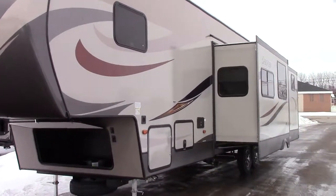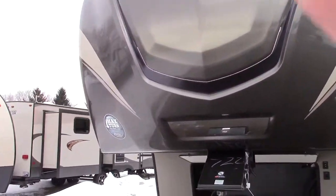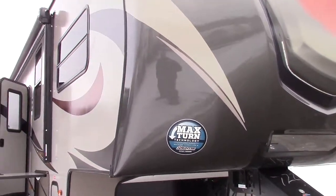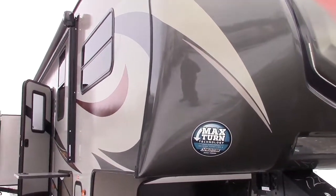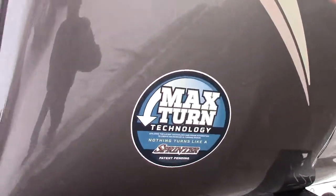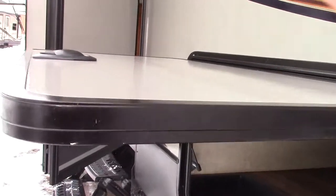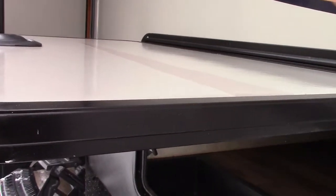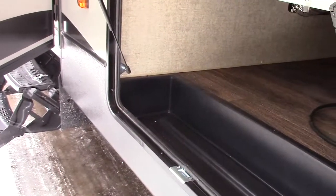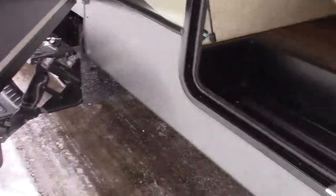Hello and welcome everyone to Richards Motor Sales RV Center. Today I'm in Quincy, Michigan and we have a new arrival — my first look at a new Sprinter by Keystone 343 BHS triple slide fifth wheel. It's a two-bedroom, two-full bathroom model and would make a great seasonal or destination choice, or a three-quarter ton truck or larger towable.